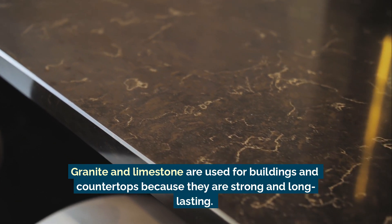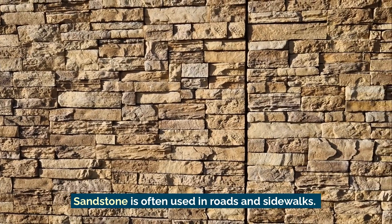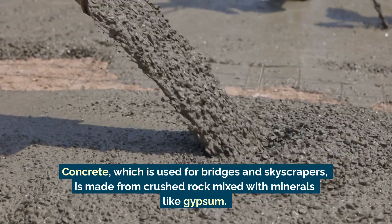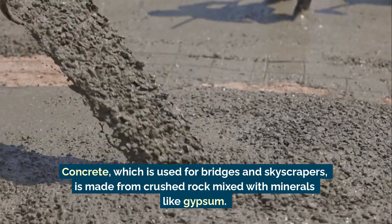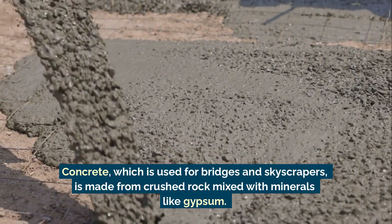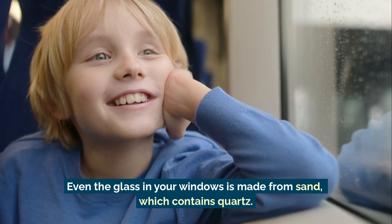Sandstone is often used in roads and sidewalks. Concrete, which is used for bridges and skyscrapers, is made from crushed rock mixed with minerals like gypsum. Even the glass in your windows is made from sand, which contains quartz.